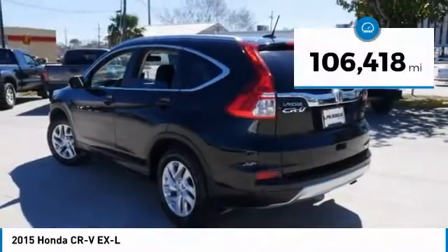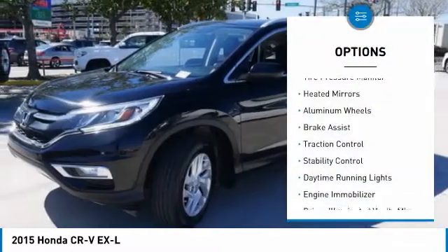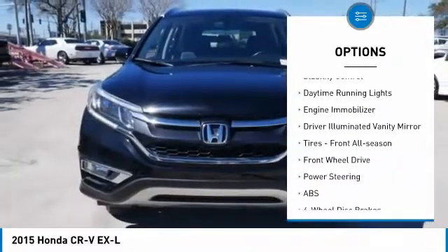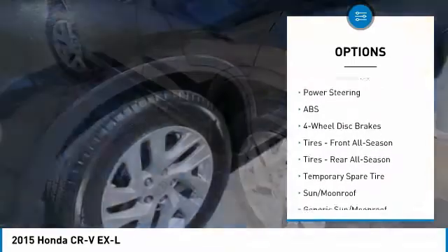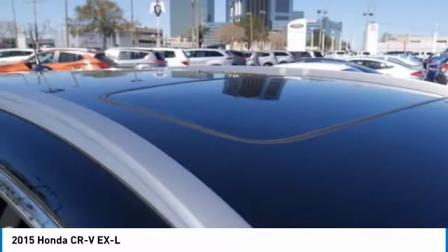This vehicle has less than 110,000 miles. Here are some of this vehicle's great options: tire pressure monitor, heated mirrors, aluminum wheels, brake assist, traction control, stability control, daytime running lights, engine immobilizer, driver illuminated vanity mirror, and front all season tires.